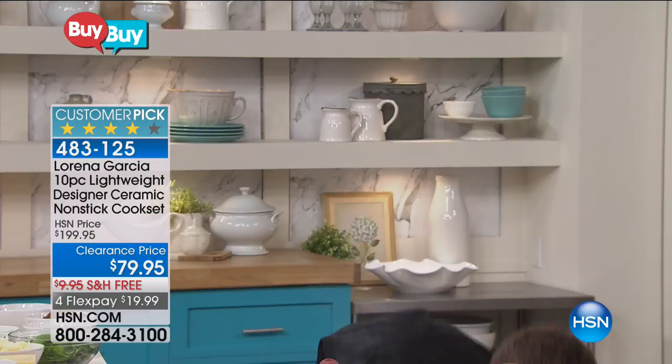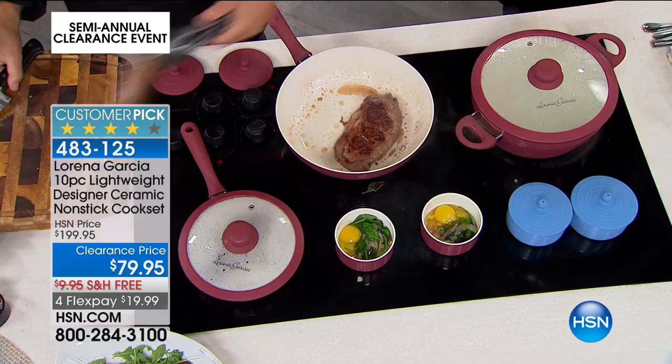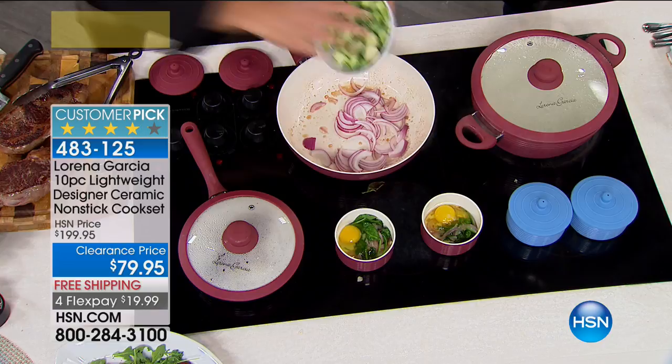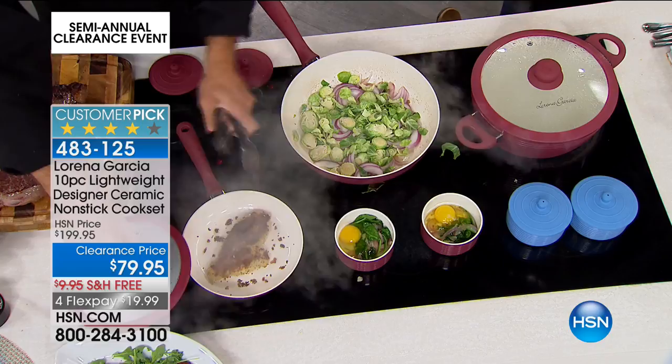This is Lorena's first set that is actually induction ready — you can put this on any cook surface you want. It's extremely versatile and obviously gorgeous. It works beautifully. You know that one good stock pot could be $30 to $40 — you're getting 10 pieces here, and those ramekins can be used on the stovetop, which is a revelation. Those are also the oven-safe ones.